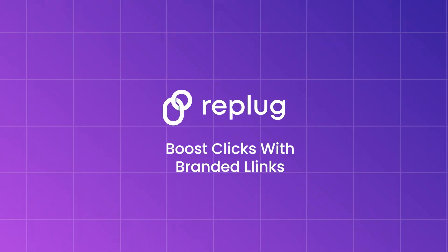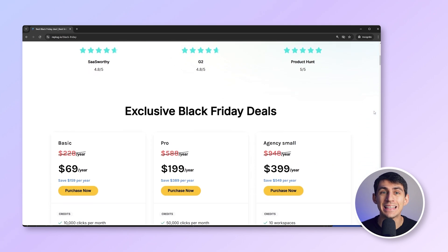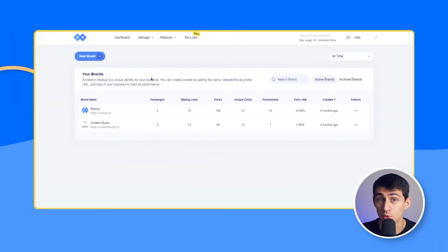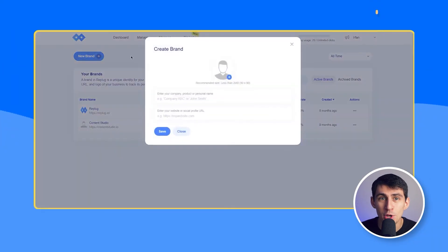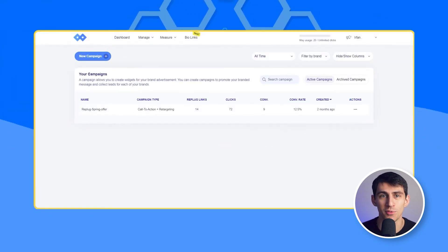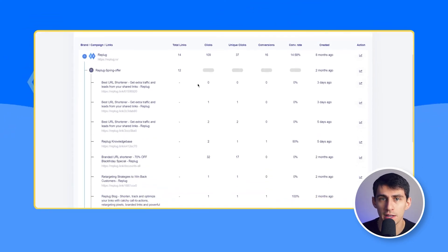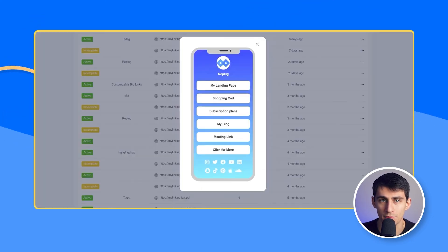Number two is Replug, which just launched version 2.0. They're offering up to 75% off, making this deal really hard to resist. With Replug, you can manage links, create bio links with customizable templates, and track link performance with advanced analytics. If you're managing multiple brands, Replug's new workspaces feature allows you to keep campaigns organized, all within one platform.